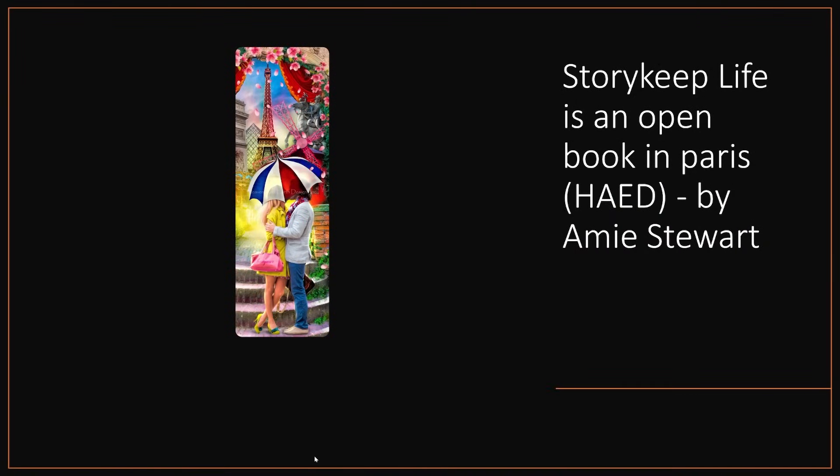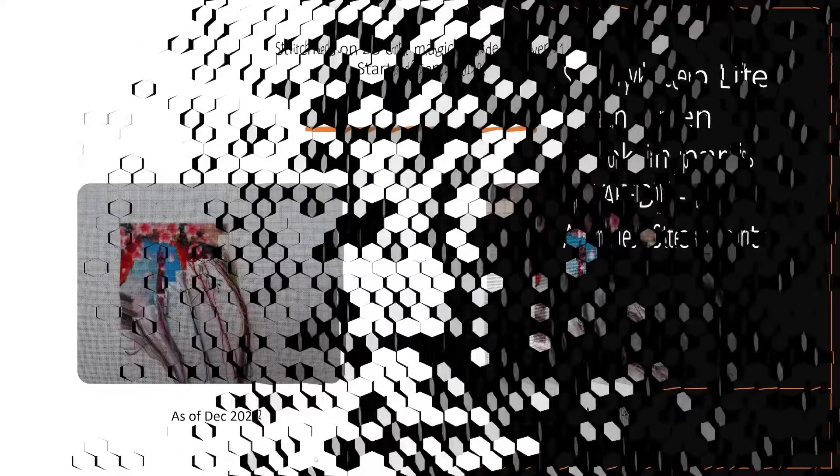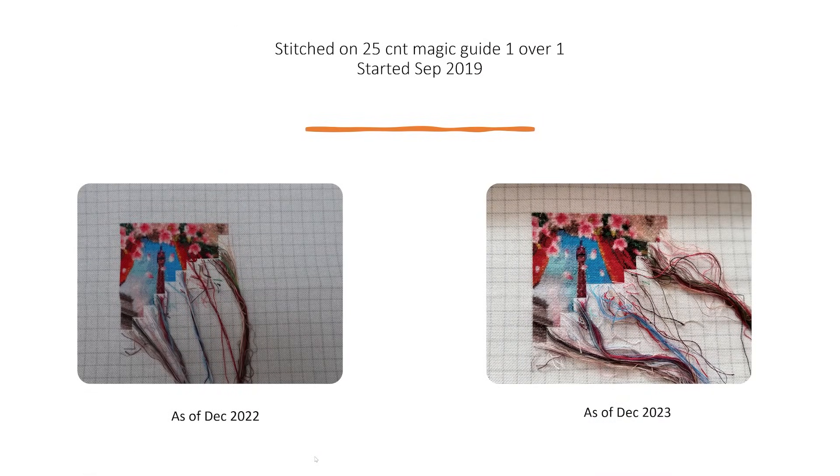Next up we have another full coverage piece — Story Keep Life is an Open Book in Paris, again by Heaven and Earth Designs, artwork by Amy Stewart. Stitched on a 25 count magic guide, one over one full cross, started September 2019. It doesn't really look like I've done a lot but I did get three days of stitching on that. I can see there's more over to the right-hand side up where the curtains are — maybe a couple of hundred stitches went in for 2023.